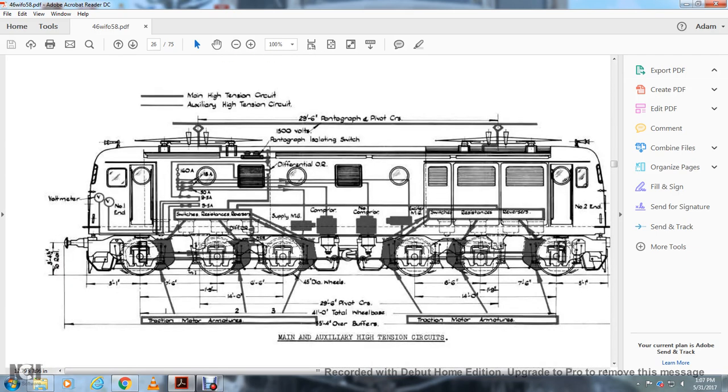This diagram shows the main tension and auxiliary high tension wire, pantograph, pivot cars, pantograph isolation switch, voltmeter, number one end. Ampere ratings shown: 160 amperes, 18 amperes, 10 amperes, and 9 amperes. Also shown: switches, resistors, reverser, and supply main generator.